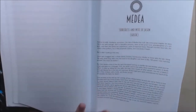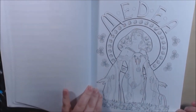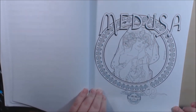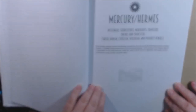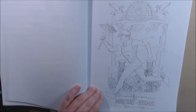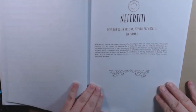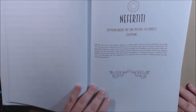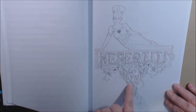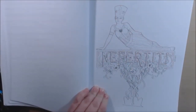Medea — sorceress and wife of Jason. She's absolutely beautiful. Medusa — everybody should know Medusa with the snakes in her hair, turn a man to stone. Mercury slash Hermes. Really cool. Nefertiti — Egyptian queen. She's gorgeous, she's beautiful. I like the snake and the fine little vines here. This is beautiful. I'll definitely use my gold pens and all my good gel pens on this one.